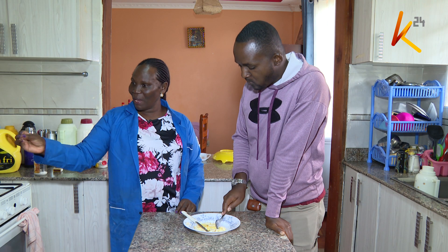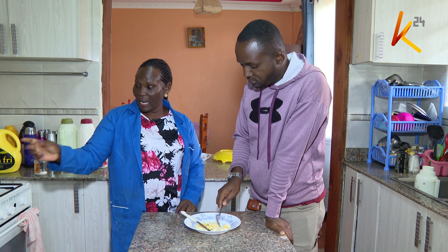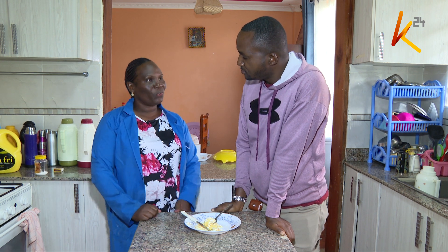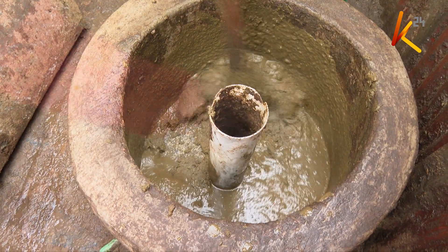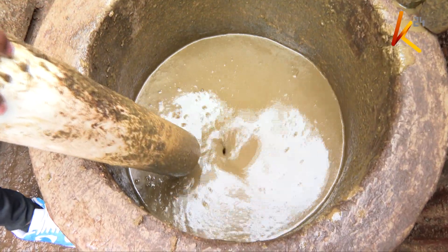She explains that when using biogas, the heat is very strong compared to regular gas — you can see the difference when cooking on a stove. According to Collins Achola, a biogas technician, it takes a one-off cost to install the mechanism, which can then be used for ages.